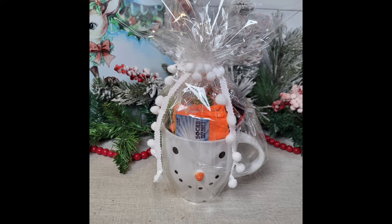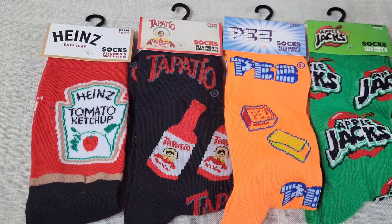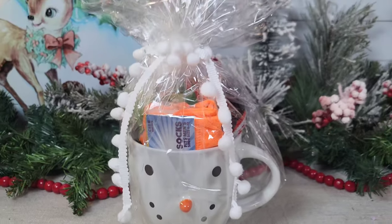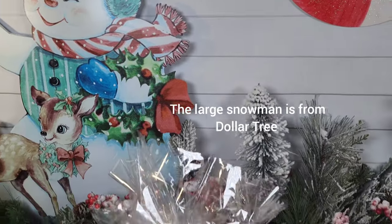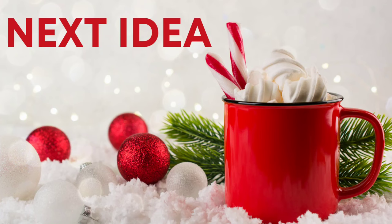I had a few more pairs of socks from Dollar Tree, so I just went ahead and grabbed a Dollar Tree mug — they have several different ones, I used a cute little snowman. I rolled up my socks and wrapped the snowman mug in cellophane tied with some Dollar Tree pom-pom garland.